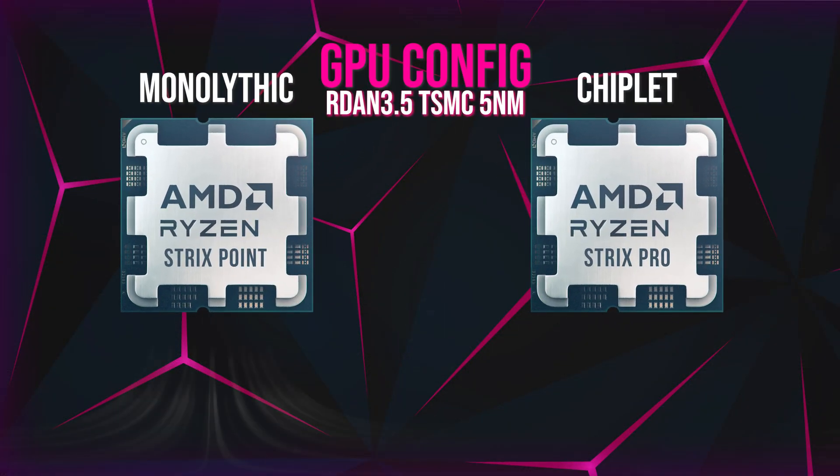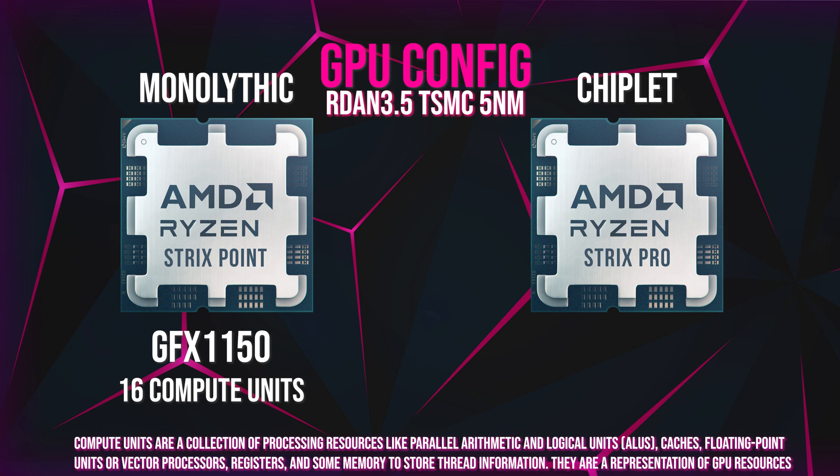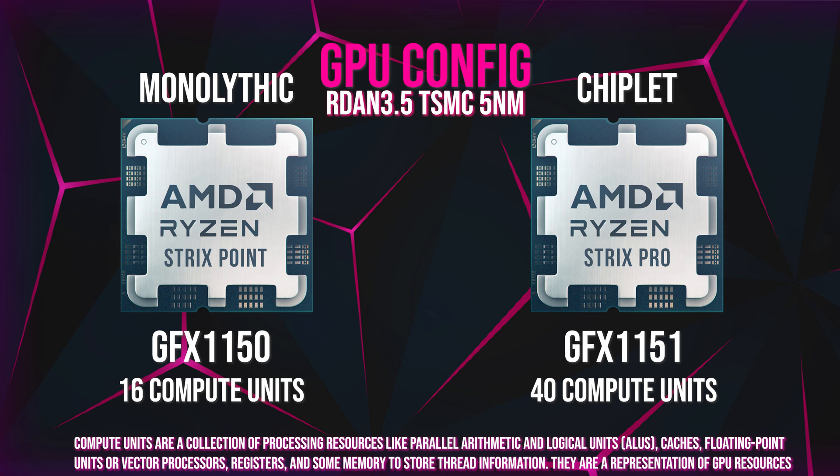The upcoming next generation Strix Point APUs are something I am really looking forward to, and I've been holding out on getting a gaming notebook or portable handheld PC device waiting for these. The Strix Point APUs will come in two different variants: a monolithic and a chiplet offering. Both APUs are expected to feature the refined RDNA 3.5 integrated graphics, with the lower end monolithic chip using the GFX 1150, which has 16 compute units, and the chiplet variant using the GFX 1151, a 40 compute unit GPU. AMD recently dropped support for the monolithic GFX 1150 variant, and as of today Team Red has finally dropped support for the higher end variant.